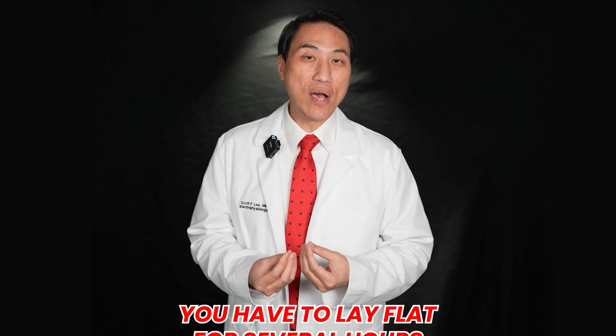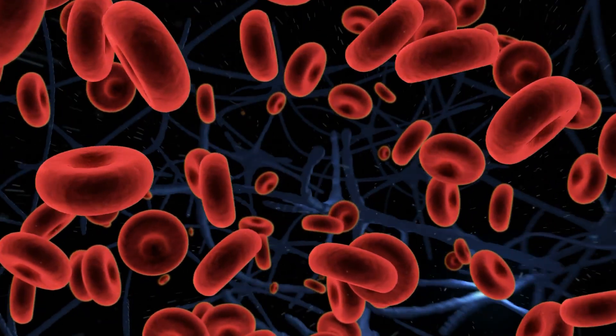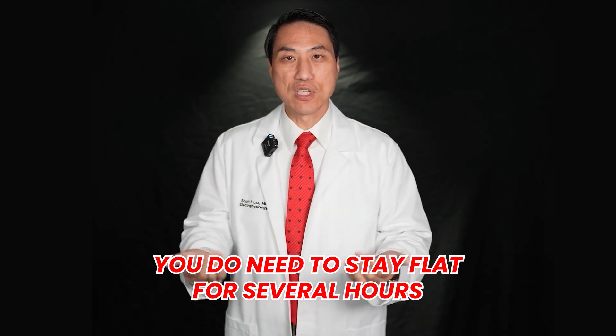When we are done and you wake up, you usually have to lay flat for several hours, because you do have little holes in your leg vessels that we don't want to bleed. These are venous holes, not arterial holes, so there is less chance of bleeding. But you do need to stay flat for several hours, and when you finally get up, depending on how difficult the procedure was and how long you were under, you may be able to leave later that day or by the next morning.